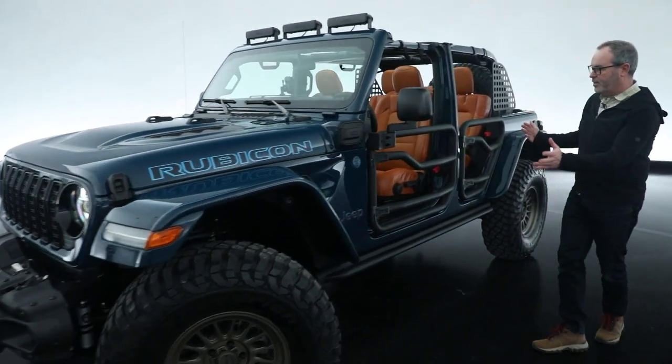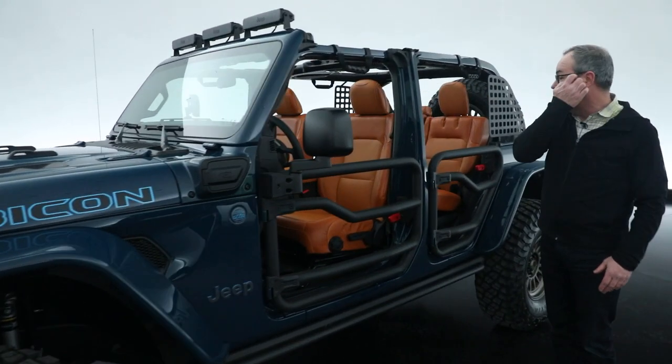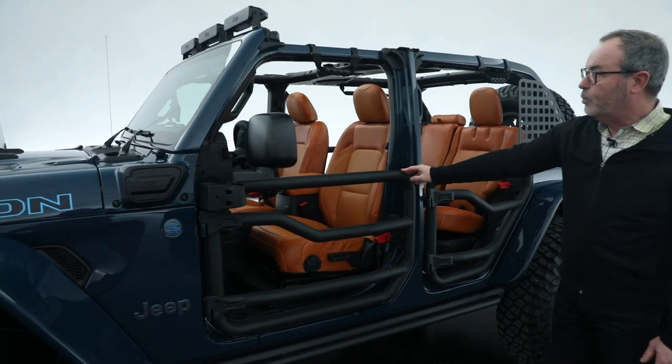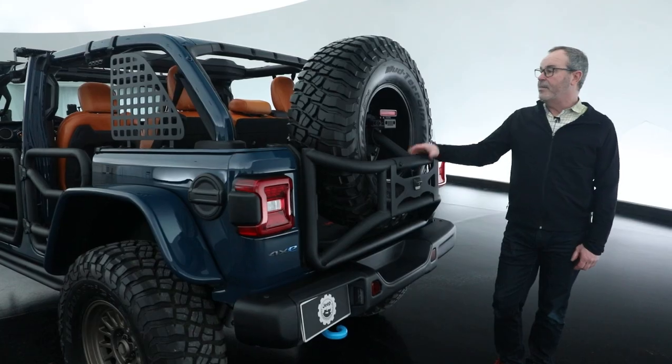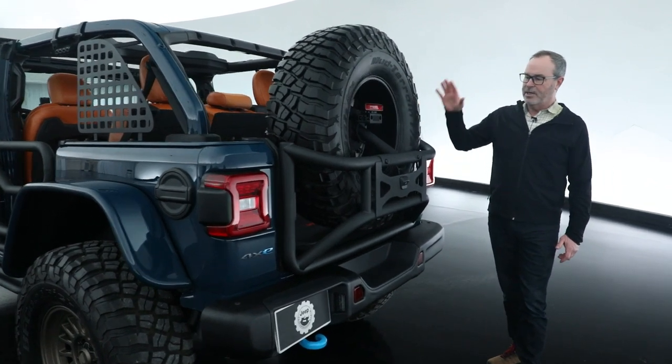Looks great — the color scheme on this vehicle, including this beautiful saddle leather interior, tube doors, lighting, and extra storage. And on the back of the vehicle it shows a really cool concept idea.